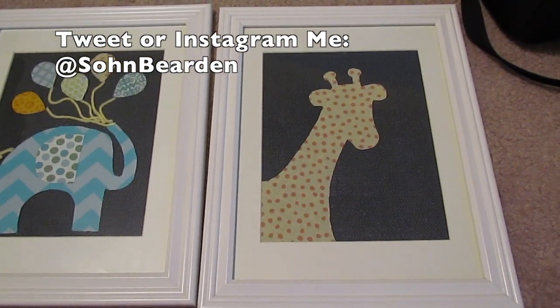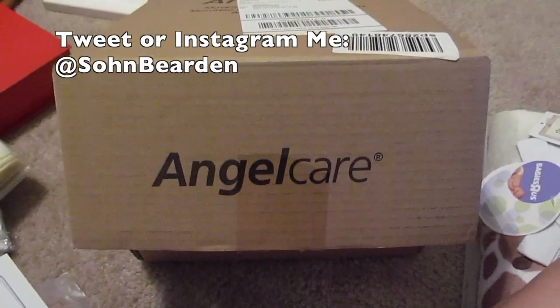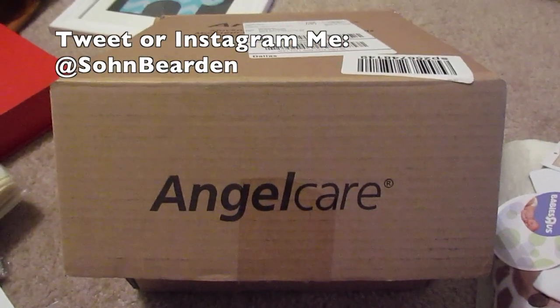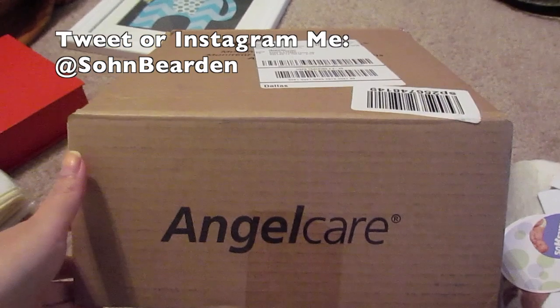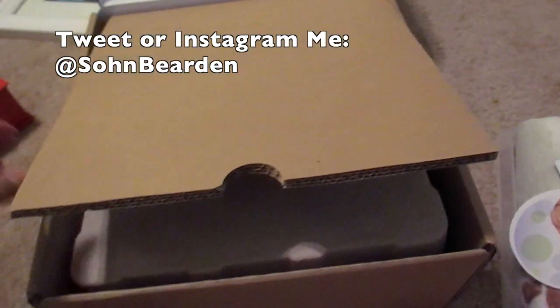We have some pictures for the nursery. And this is the Angelcare movement monitor — it's probably not a necessity, but we have it so we might as well use it.